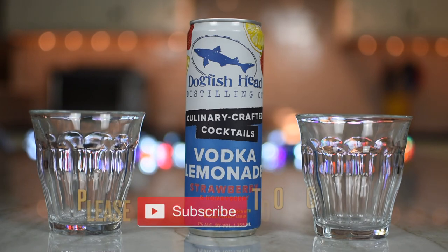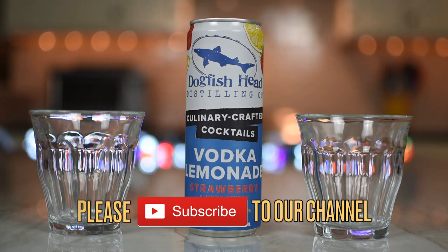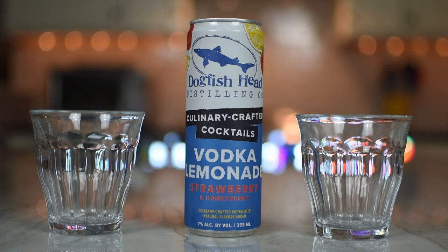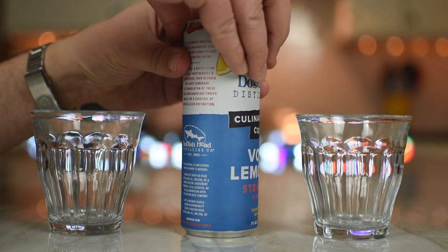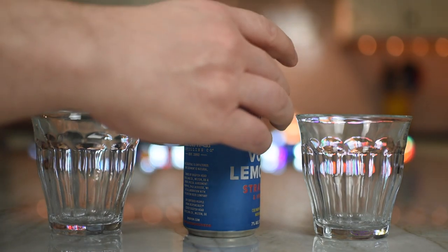So yes, we've had their cocktails before. I'm not saying we like them all, but we like a lot of them. And I do recall liking their lemonade. Yes, and this is now the strawberry honeyberry lemonade. So I'm going to crack it open and pour. Scratch made using our vodka distilled with strawberries and honeyberries. Wait, what is a honeyberry?